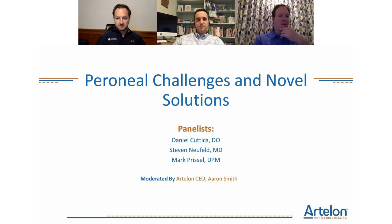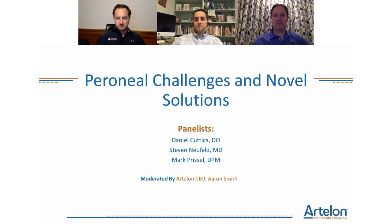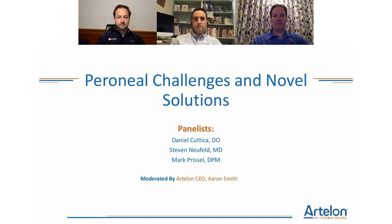To the attendees, if you look at your screen on the right, there are three different modes available. The chat function can be used to share questions or comments. If you have questions, feel free to submit them through chat and we will answer all questions at the end. There will also be polls coming up throughout the call, and if you click the handouts tab, there are marketing collaterals, case studies, and surgical techniques available to download.